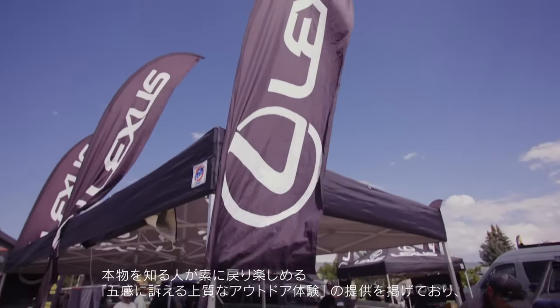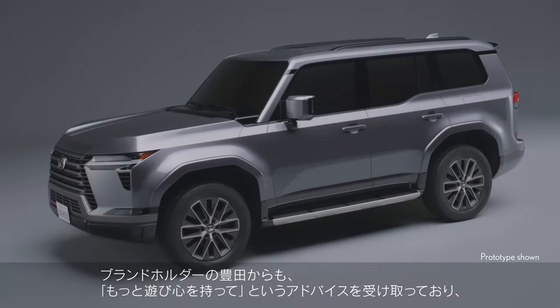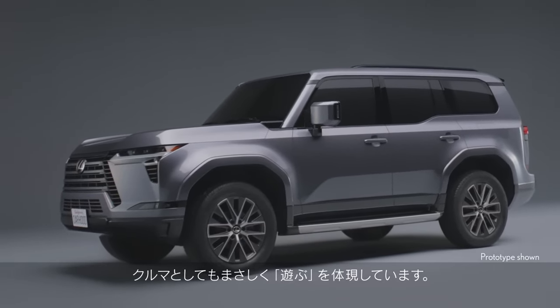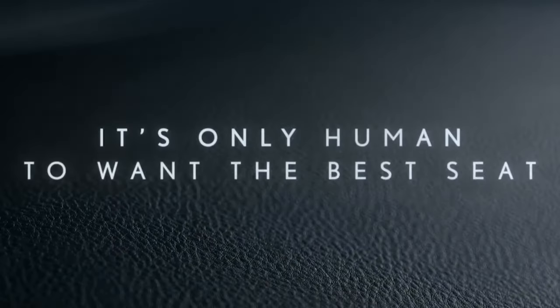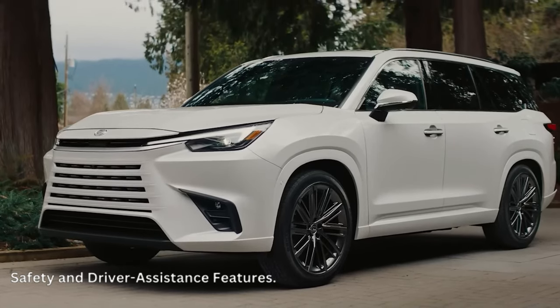Overtrail and Overtrail Plus trims are equipped with more off-road features than the standard trims, including 18-inch wheels with 33-inch off-road tires, an aluminum skid plate, an adaptive suspension system with greater wheel articulation, a crawl control feature, and selectable drive modes for varying terrain.